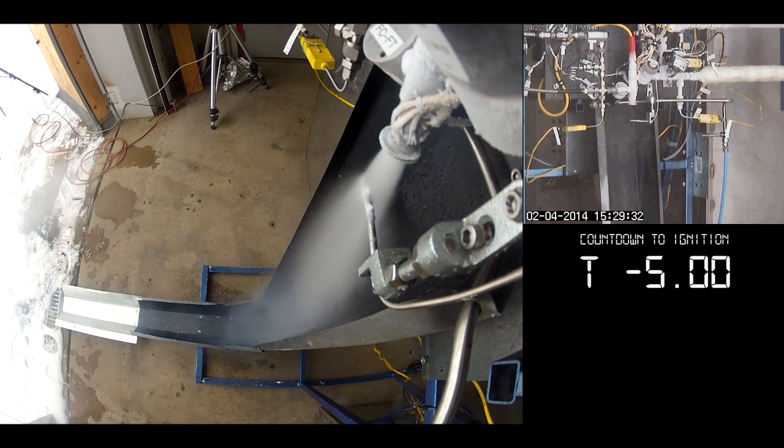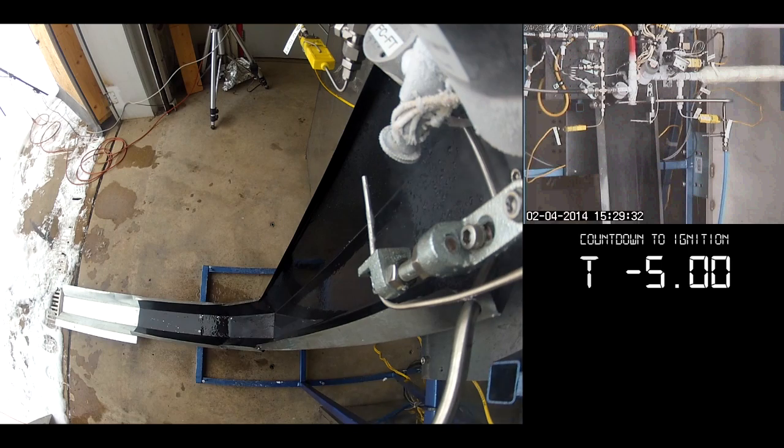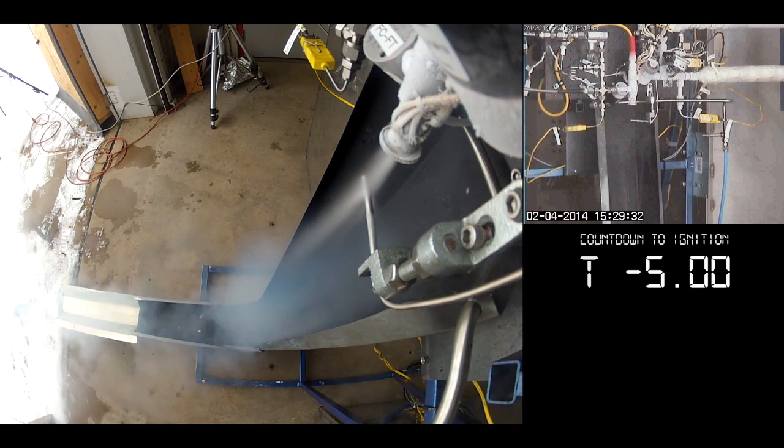What you're seeing here is liquid oxygen flowing out of the engine right now. The reason we do this right up into the point where we're testing is that liquid oxygen boils at a really low temperature — the boiling point is somewhere around negative 300 degrees Fahrenheit.